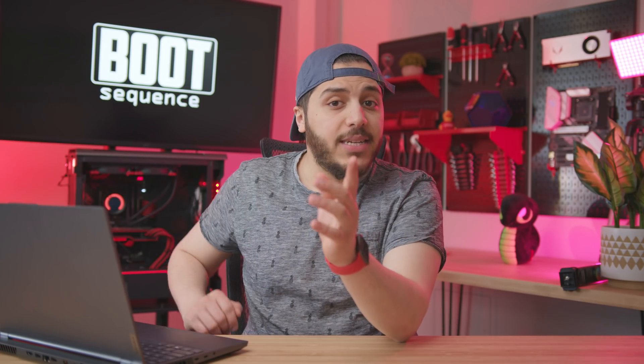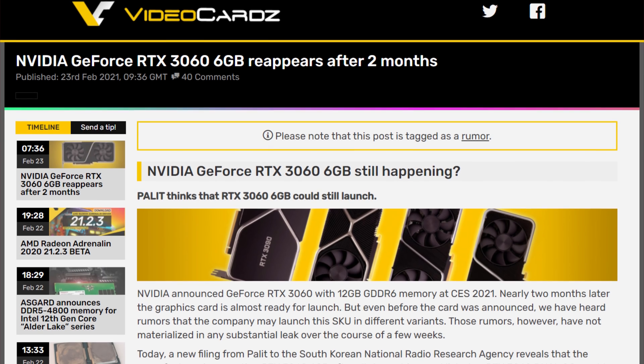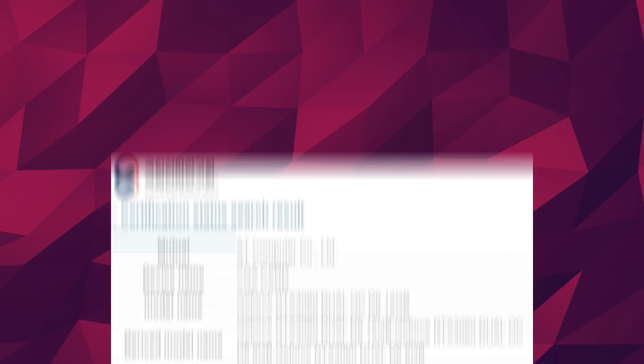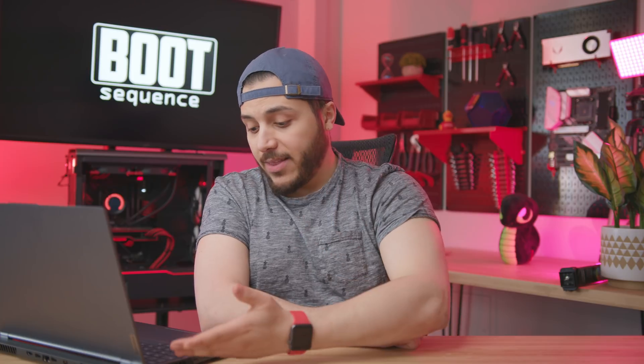About the RTX 3060, it seems like the 6GB version might actually still be a thing. It hadn't been reported on in a while, and we thought it was probably a typo or a placeholder from the filings, but it appeared again through a filing from GPU manufacturer Palette. Anyways guys, that's pretty much it for the catch-up. Hopefully you've enjoyed — drop a like if you liked it, a comment if you want to talk about today's stories. Let me know if you noticed that I don't have GPU puke on the laptop anymore.